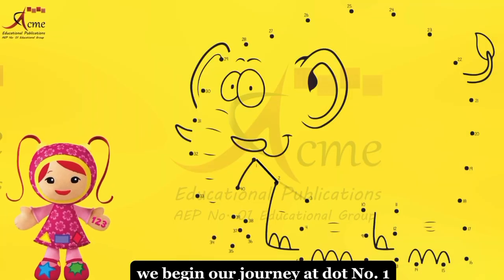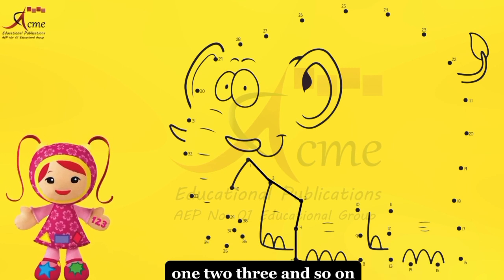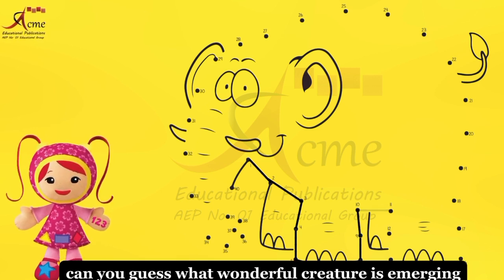We begin our journey at dot number one. Follow the trail as we connect the dots. One, two, three, and so on. Can you guess what wonderful creature is emerging?